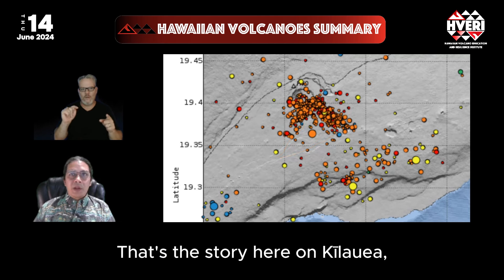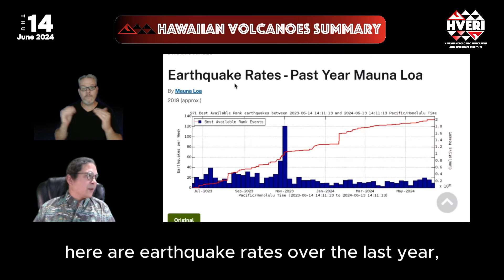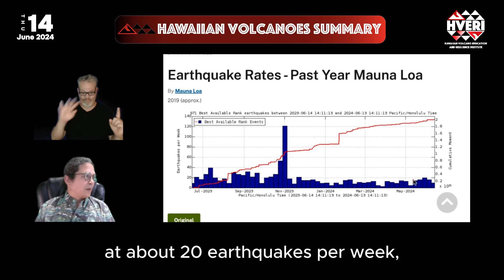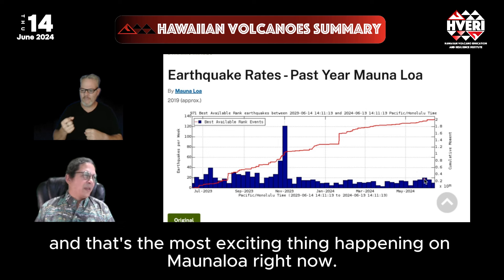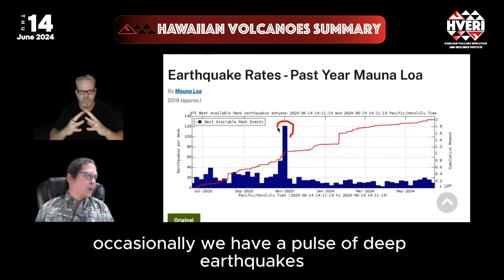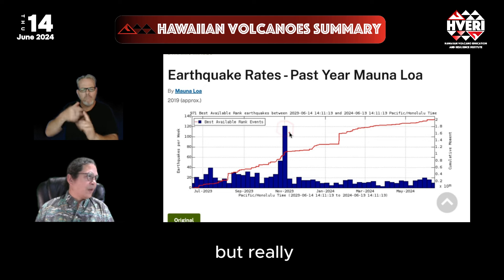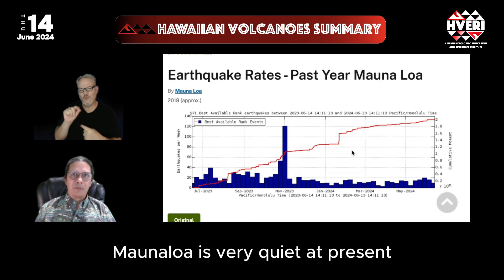That's the story on Kilauea. On Mauna Loa, it's been fairly quiet — earthquake rates over the last year are still pretty low at about 20 earthquakes per week. Mauna Loa is still inflating and filling with magma. Occasionally there's a pulse of deep earthquakes, like one that occurred in late 2023, but compared to the build-up to the 2022 eruption, Mauna Loa is very quiet at present.